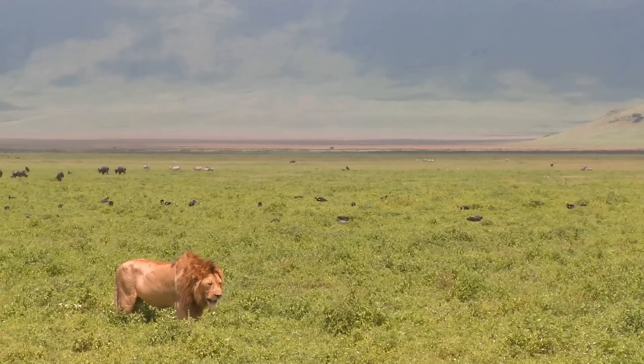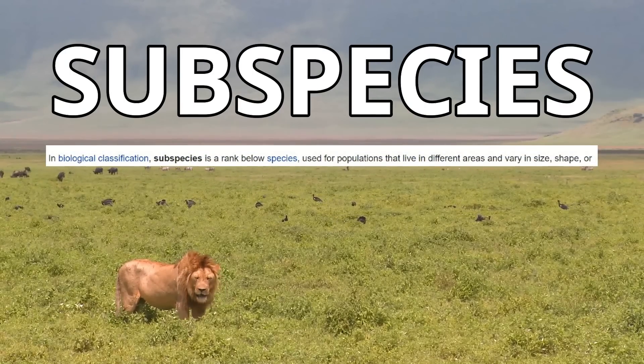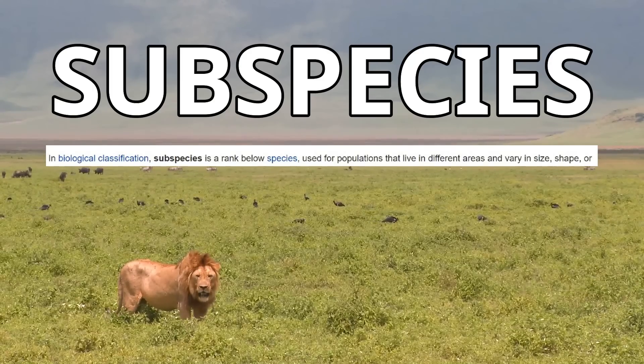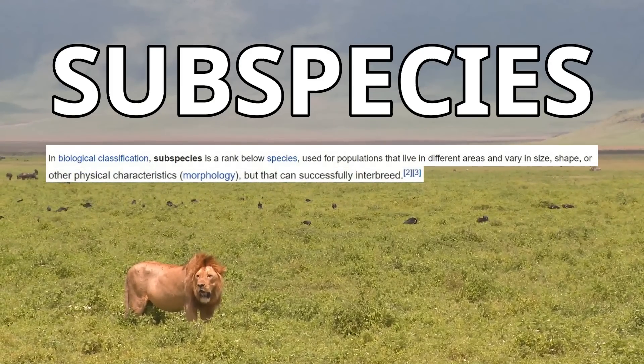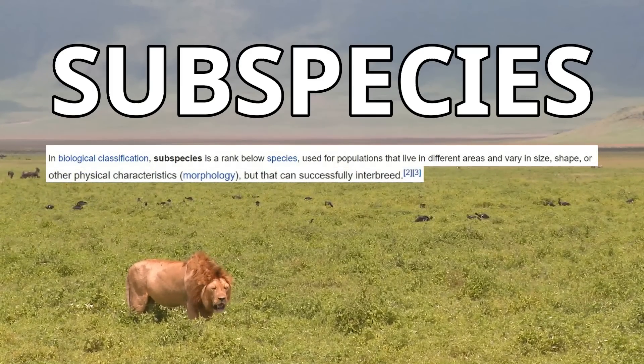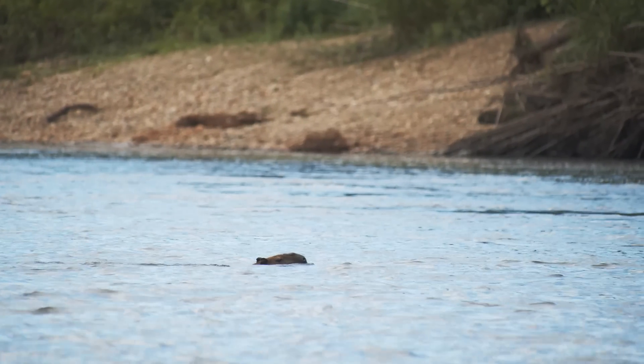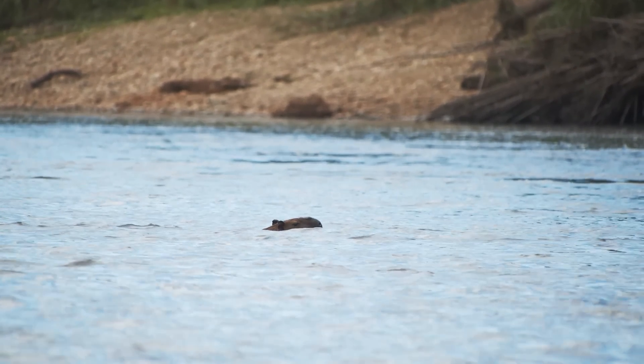In biological classification, subspecies is a rank below species. This term is used for populations that live in different areas and vary in size, shape and physical characteristics, but can successfully interbreed with each other. Not all species have subspecies, but often people confuse subspecies with actual species.